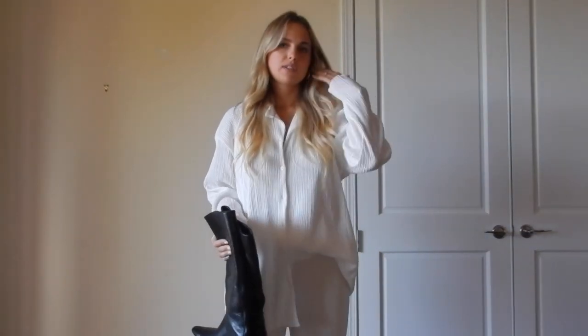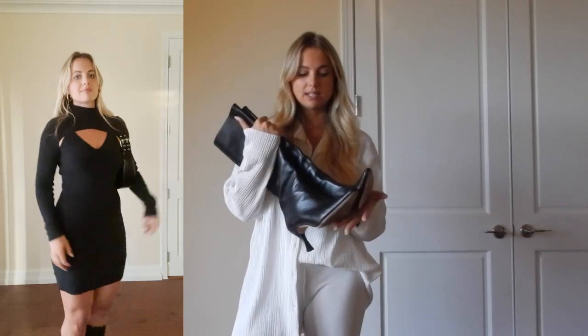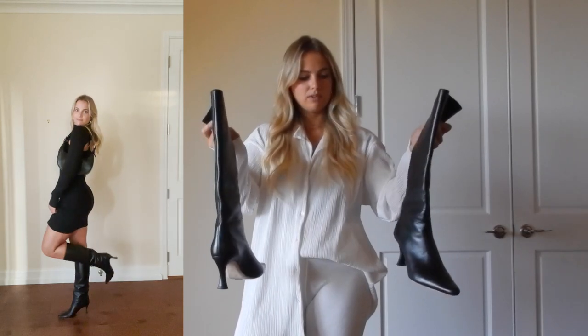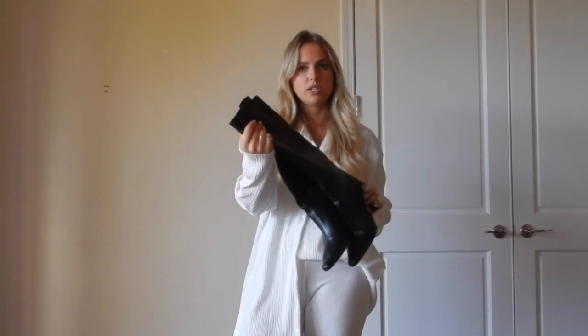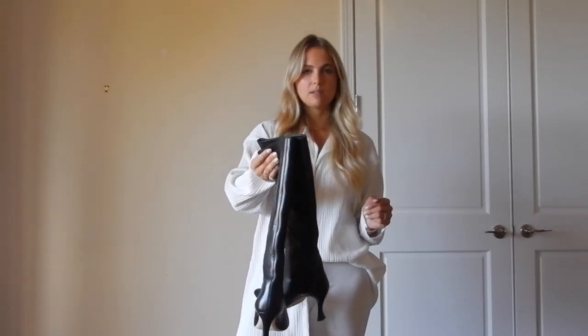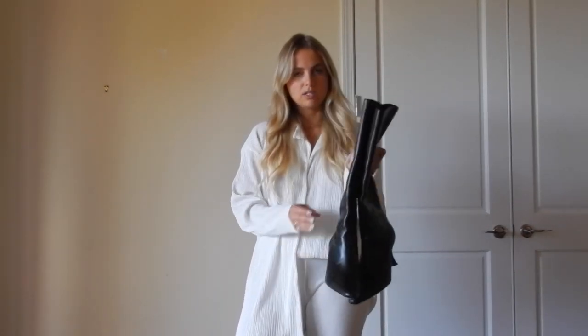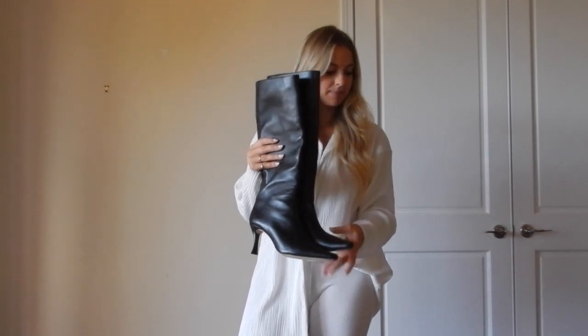The next few pieces are from Farfetch — they carry awesome designer pieces and ship really fast. These boots are by By Far, and I wear them all the time. They're very flattering. I size up because the pointy toe makes them fit a little smaller, so if you have wide feet definitely size up. These have been such a good staple addition to my fall-winter wardrobe.